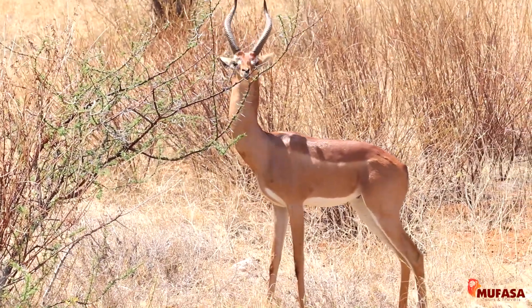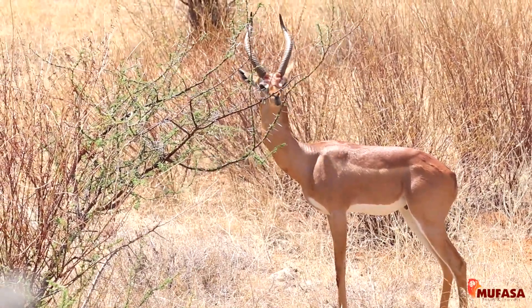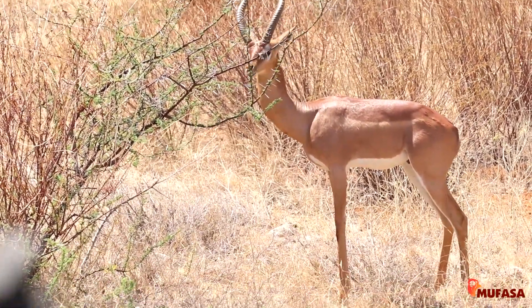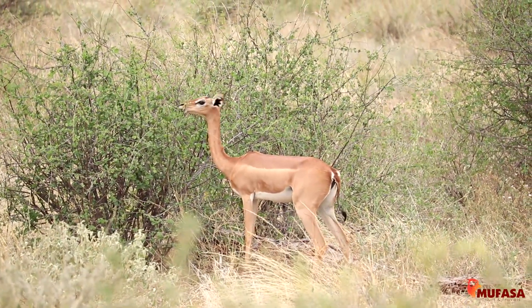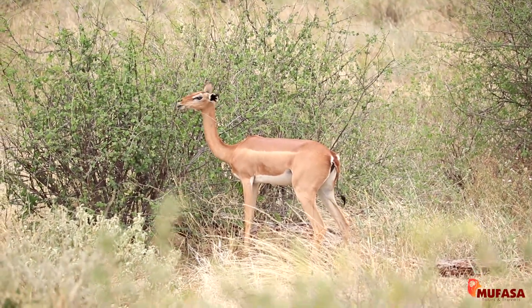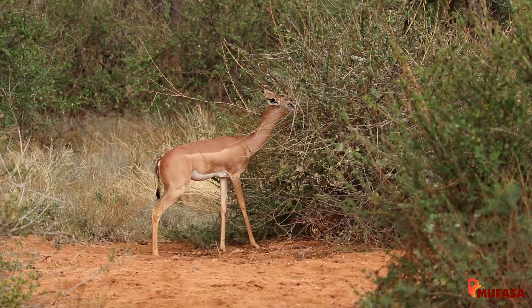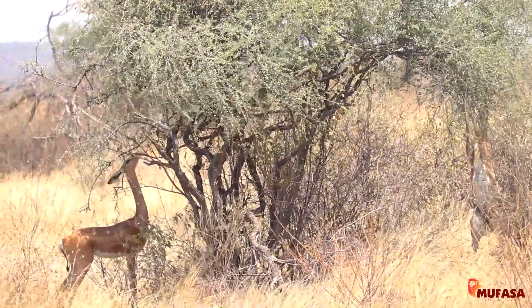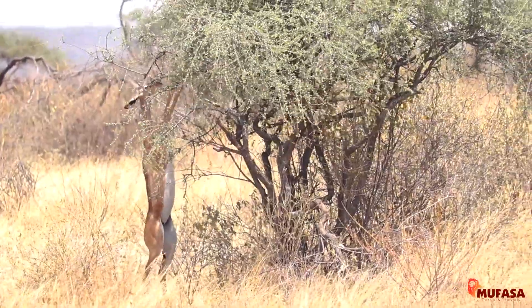The Gerenuk is another one of the Samburu Five. They are found in habitats with high temperatures in the northern part of Kenya. Another name for the Gerenuk is the Giraffe Gazelle, because it has a very long neck with a very tiny head and very big ears.